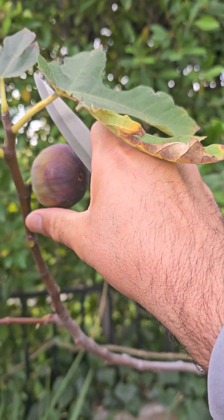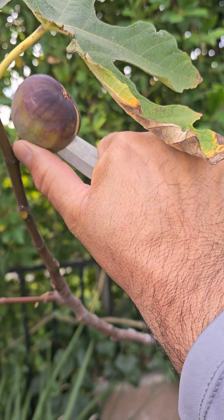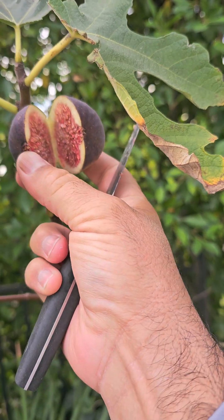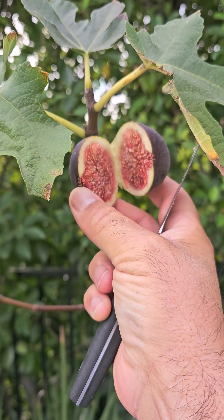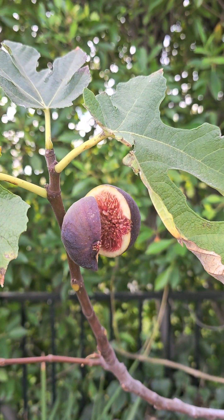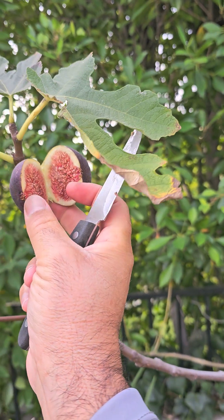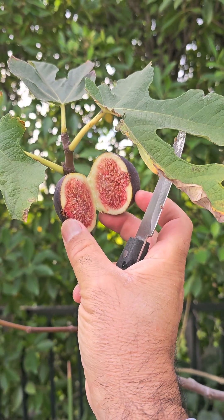So this one I'm gonna cut it now and see what we see inside. This is what I was looking for for a long time — a Capri fig that produces perfectly edible fig. This is a late summer fruit that has ripened now.